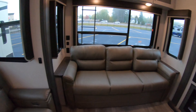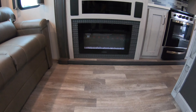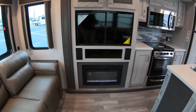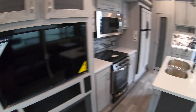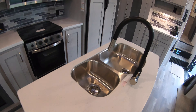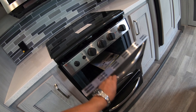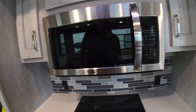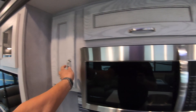Beautiful decor, big beautiful windows, a lot of natural light, whisper-quiet AC system. Four-table and chairs, Thomas Payne theater seating, big sofa bed in the back. Electric fireplace — a nice secondary heat source if you want to keep the furnace off and take the chill out of the room. Flat-screen LED TV as well.